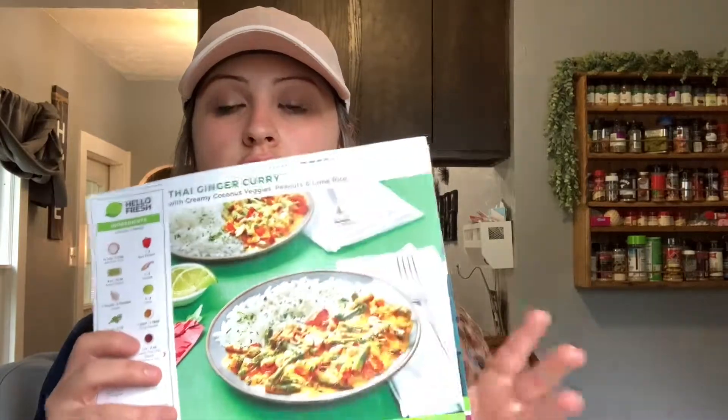I just recently ordered a HelloFresh box. I used to do this a while back and I really like HelloFresh, but I just stopped doing it. You know, it gets a little costly if you're doing it often or every single week. So I just recently started back up with my subscription to them, and this time I'm doing two meals in one week.